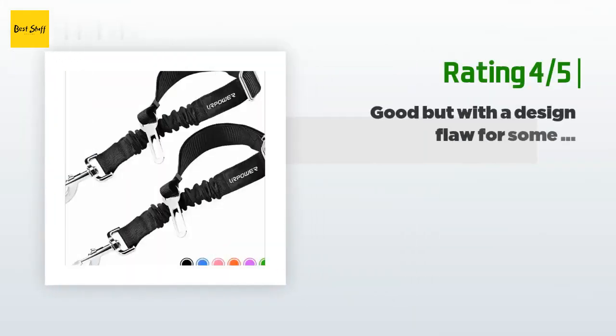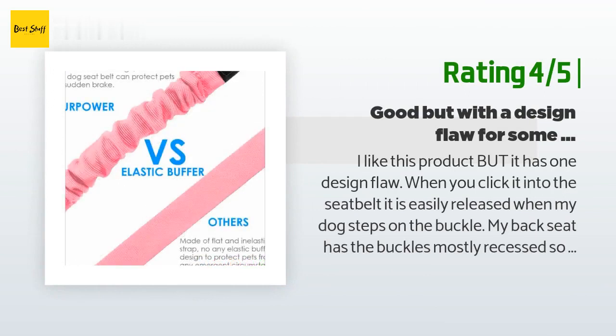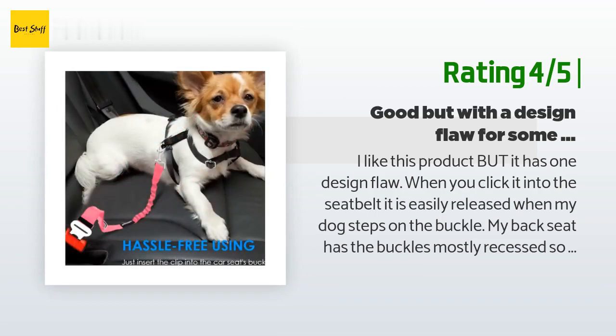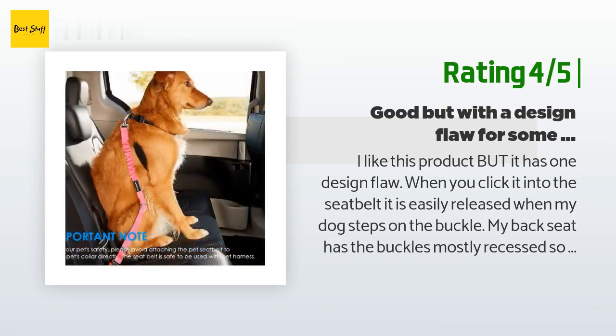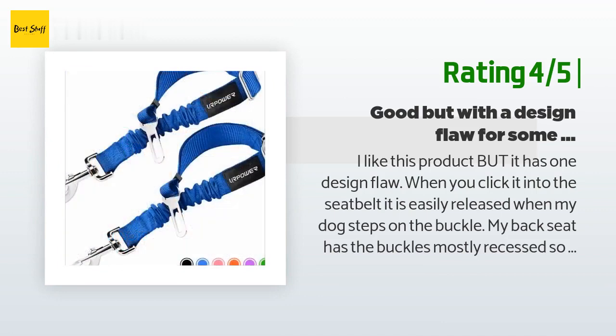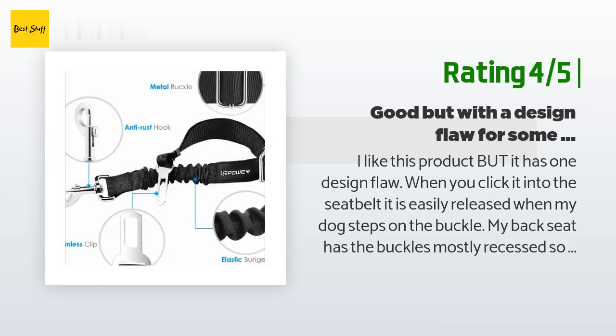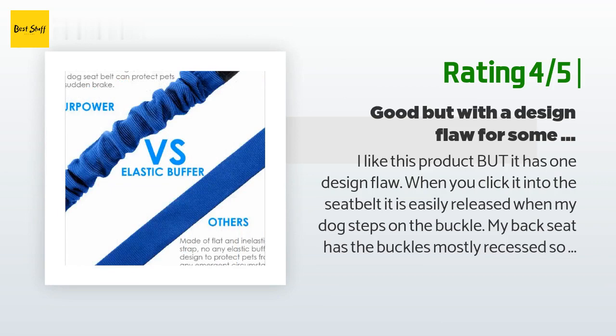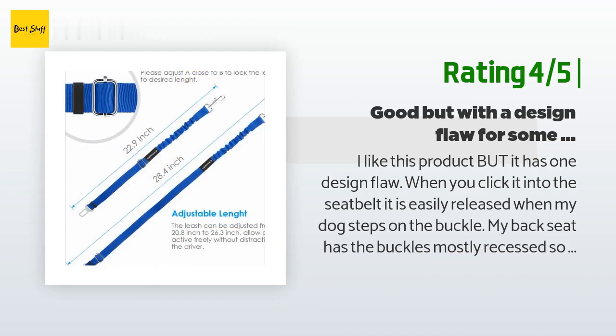Another happy customer said: I like this product but it has one design flaw — when you click it into the seat belt, it is easily released when my dog steps on the buckle. My back seat has the buckles mostly recessed, so as he goes to look out the window his back paws step on the release button. I realized this the first time when he hopped right up in the front seat while I was driving, seat belt dangling behind him unhooked. I think this could be easily solved with a small fold-out flap to cover the release, or a dome-shaped cover to slide down over the buckle. I was concerned for someone who may need to keep their dog from leaping out the window and then realize the dog had unbuckled himself.